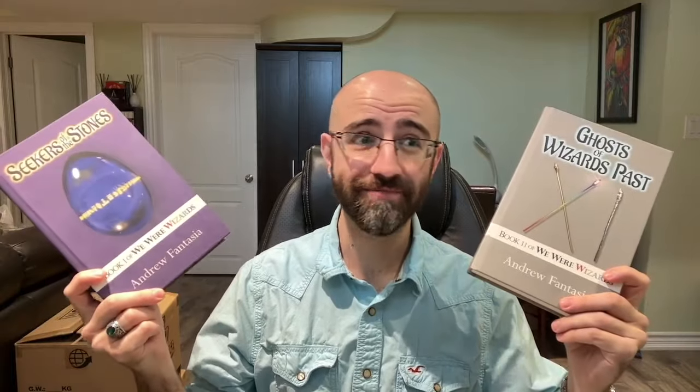Another thing you can find in the description below is a link to Amazon where you can buy my fantasy novels, We Were Wizards. They come in hardcover, paperback, and ebook. We Were Wizards is a delightfully fun adventure fantasy story that I've been cooking up for many many years, and it's my pride and joy. So if you love fantasy and you love reading and you love supporting authors who aren't already on the shelves making tons of money, maybe consider picking it up.